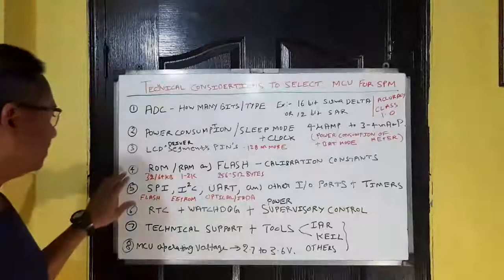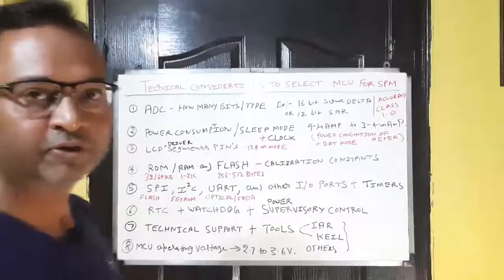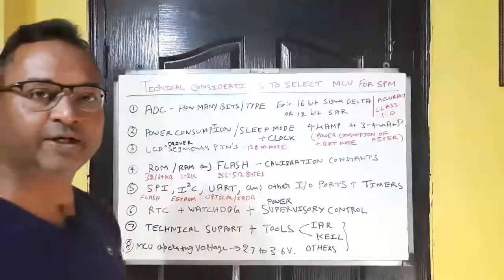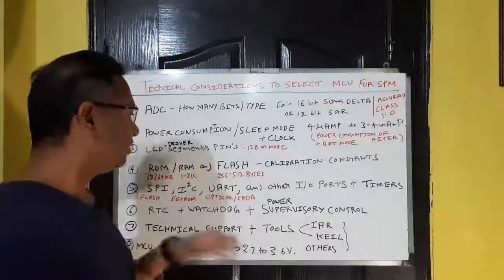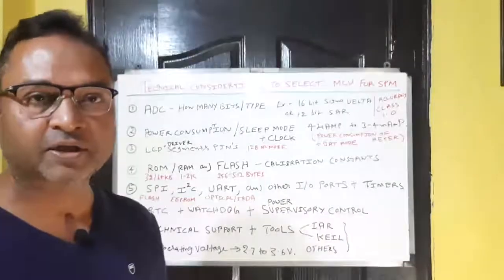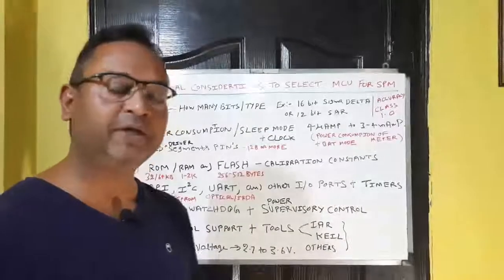The fourth parameter is the standard memory specs: ROM, RAM, and Flash. For a normal multi-function single-phase meter, 32 KB of ROM is sufficient, but for a DLMS meter, 64 KB or more is needed. For RAM, 2 KB is typically sufficient. Flash memory is used to store metering calibration constants, RTC calibration constants, and manufacturer-specific details.